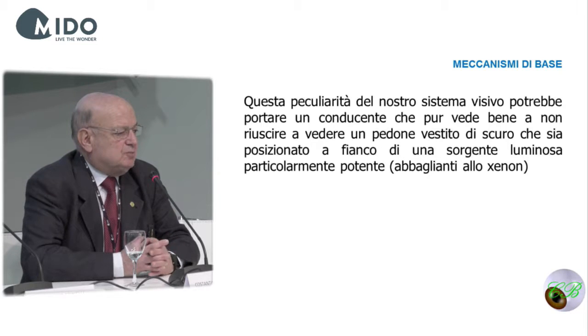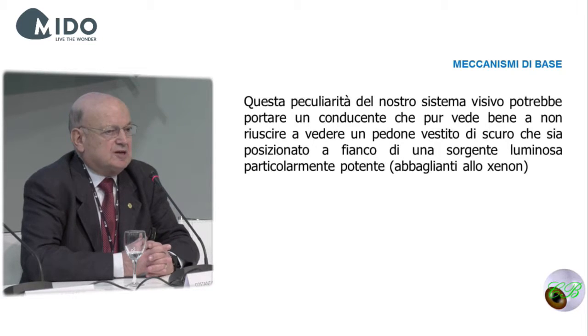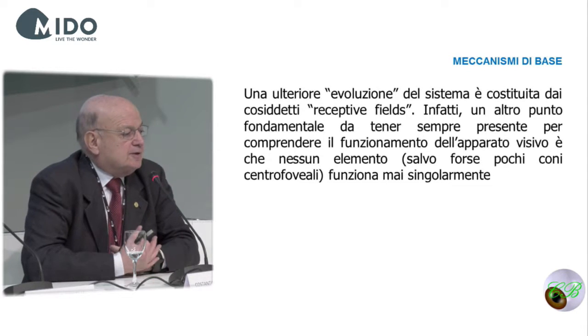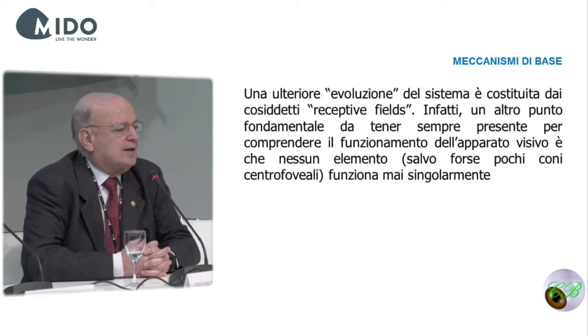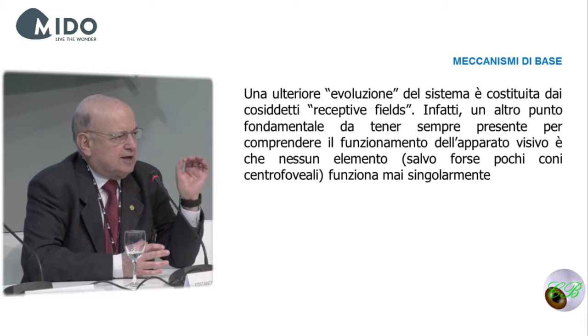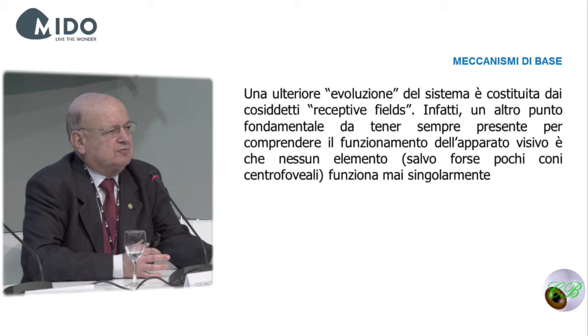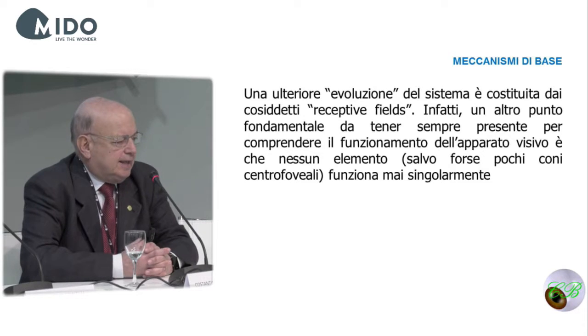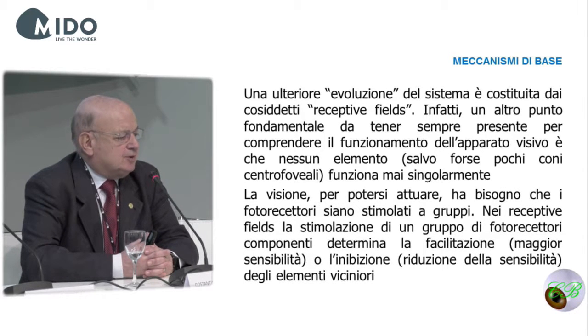During an eclipse, you see that the sun hides a part of the moon. In reality, the moon is still there, but it is covered by the diffraction bands of the sun. This peculiarity could lead a driver who can see very well not to see a pedestrian wearing dark clothes who is next to a very bright source of light.